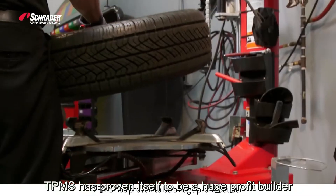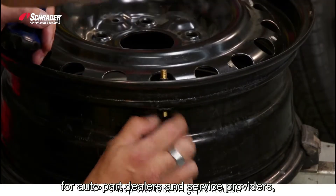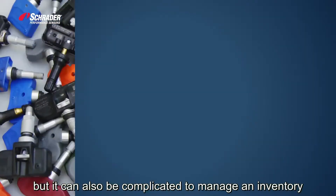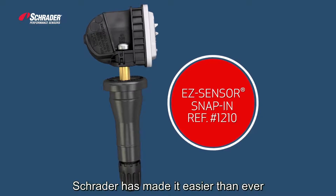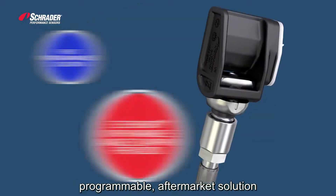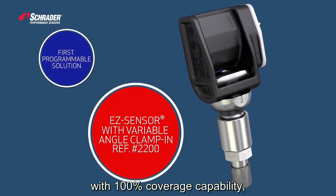TPMS has proven itself to be a huge profit builder for auto part dealers and service providers, but it can also be complicated to manage an inventory of hundreds of different OE and OE replacement sensors in the market. Schrader has made it easier than ever by launching the market's first programmable aftermarket solution with 100% coverage capability.